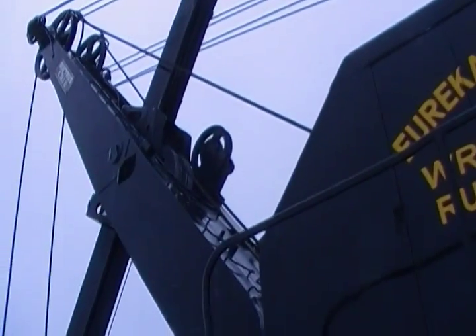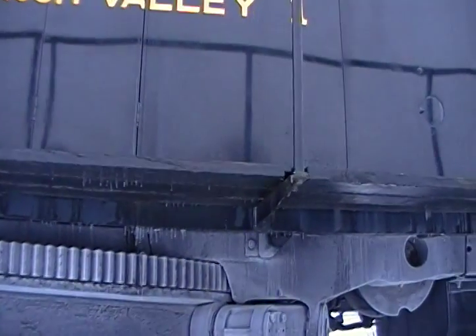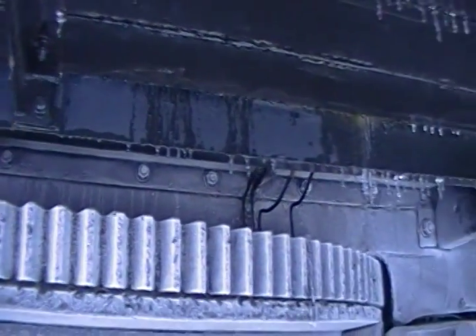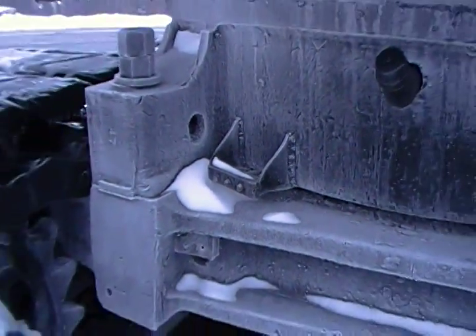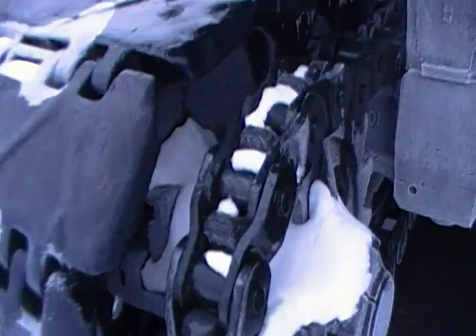Man, what size are those cables? What would you guess something like this weighs? Massive. Big gear there. Got grease points there. Pretty neat. Look at that — chain drives through the tracks. That's pretty slick.